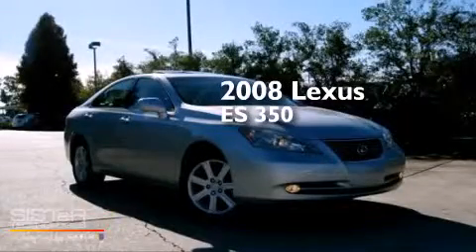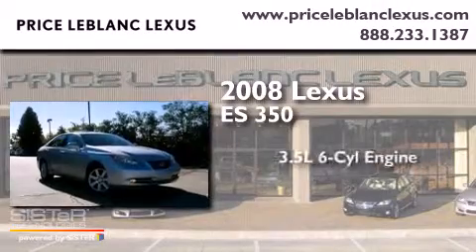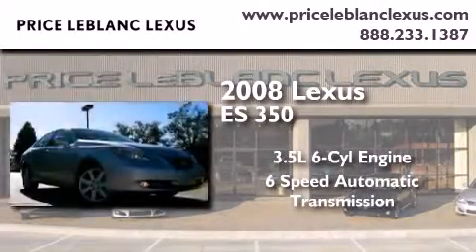This is a certified pre-owned 2008 Lexus ES350. It has a 3.5-liter 6-cylinder engine and a 6-speed automatic transmission.